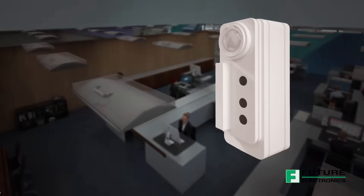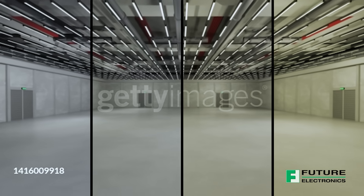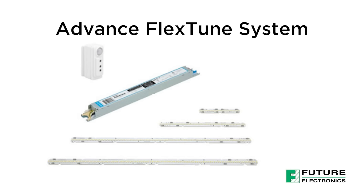Boost your innovations with the ADVANCE FlexTune system from Signify, an award-winning all-digital wireless color tuning solution that makes human-centric lighting more affordable, simpler to set up and easier to control.